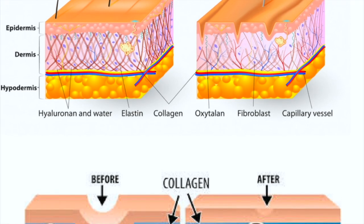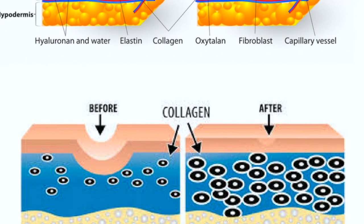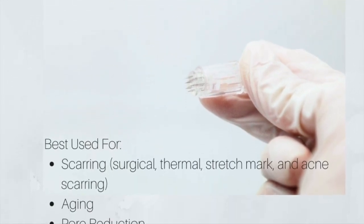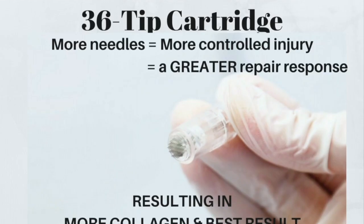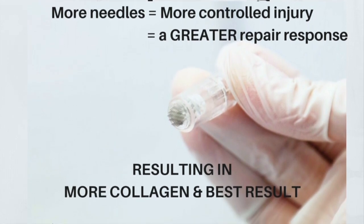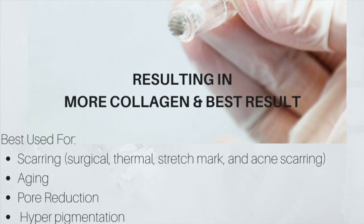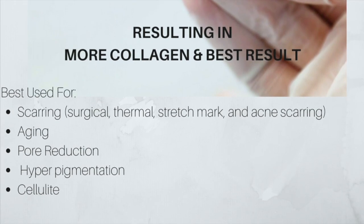She is looking for more plump to her skin. We need to add collagen and elasticity. The 12-tip needle is most popular for the majority of skin concerns. However, with aging clients, more collagen is needed. The 36-tip needle has more needles in the cartridge, so that will create more of a controlled injury and lead to an even better repair response and more collagen being sent to the trauma site. So for today's treatment, we are going to use the 36-tipped cartridge.